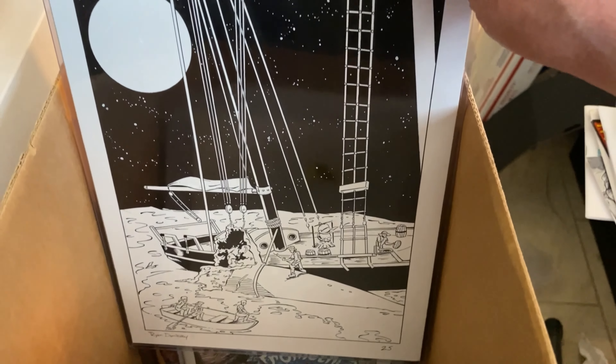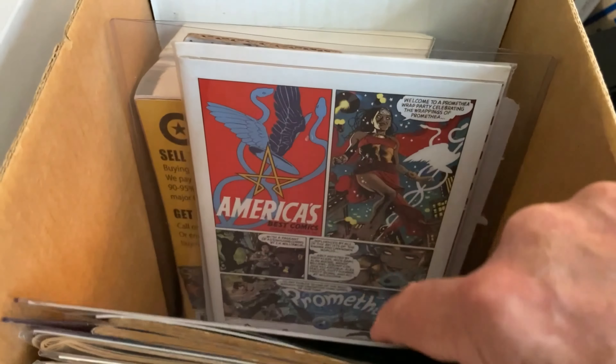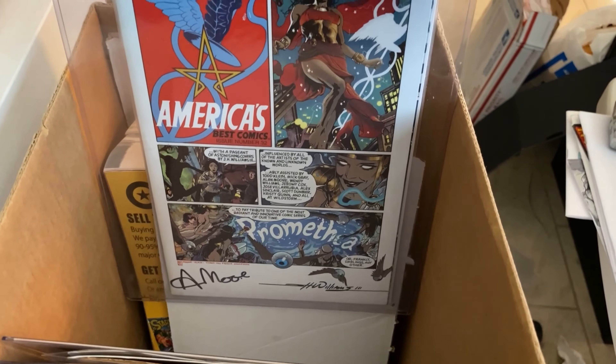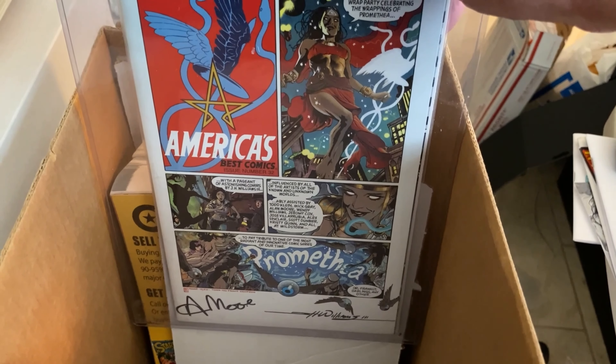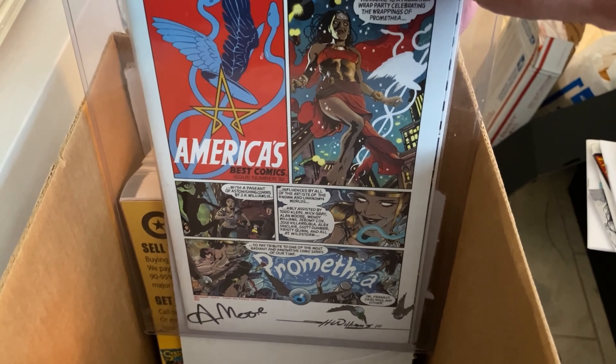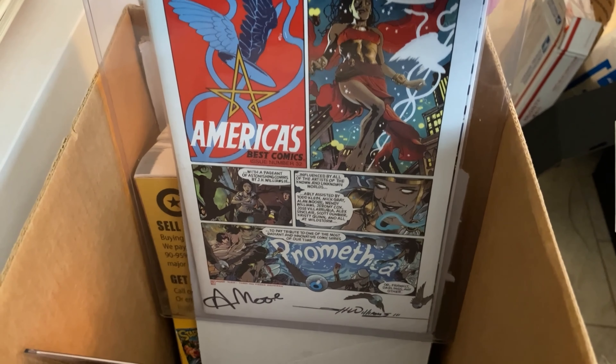This is a piece of original art by Ryan Dunleavy for Moby Dick. This is from the last issue of Promethea, which was two posters that came with this booklet signed by Alan Moore and Williams.